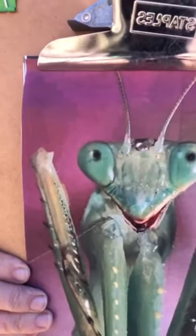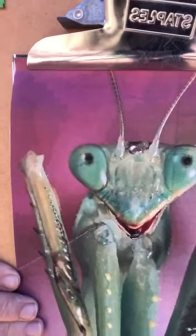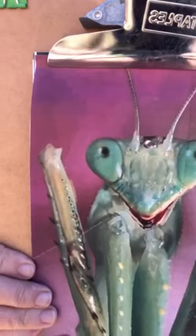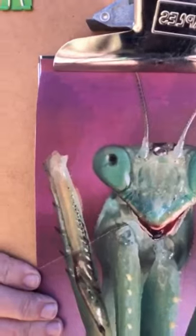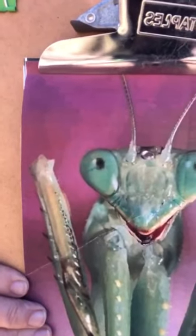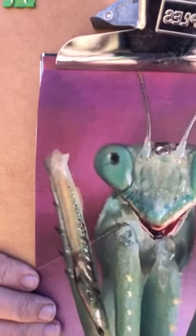Their eyes are bulging - they have two compound eyes and three small simple eyes in between, so they can see in 3D. The placement of their eyes gives them a really wide field of vision, so they can see movement about 60 feet away. They can also hear ultrasound and detect bats' echolocation calls.